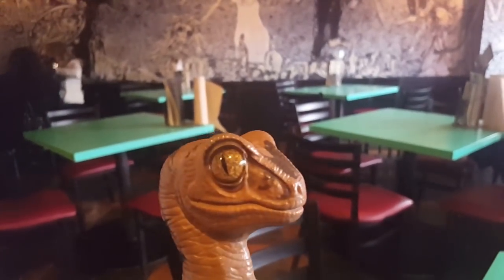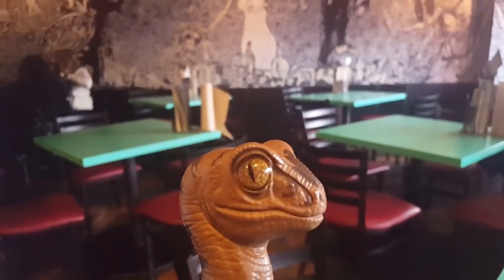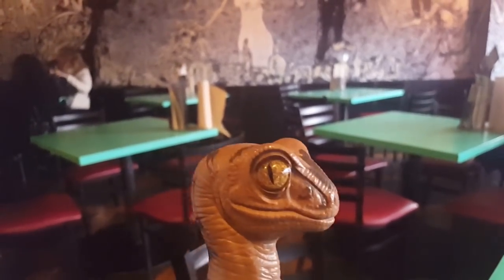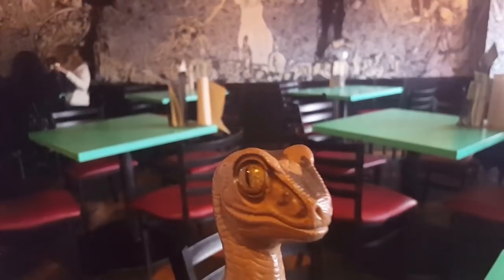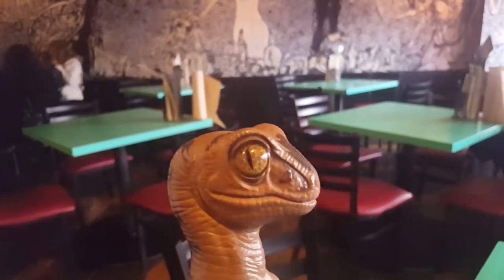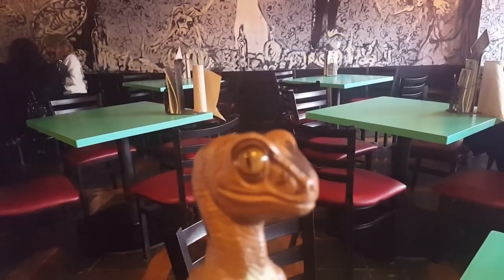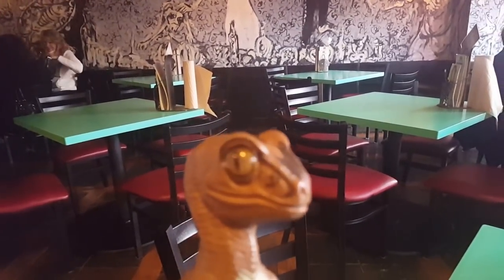Hello Memos, Bob the Raptor here and today I am at Barrio Tacos and Tequila here in Willoughby, Ohio. This is a relatively new place. Very excited to check it out. I hear their tacos are quite legendary, so we're going to go ahead and check it out.